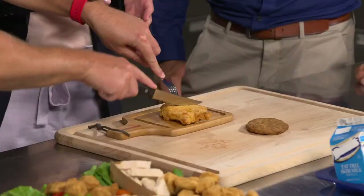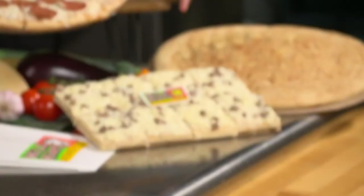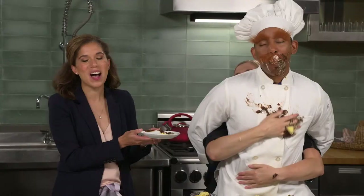Welcome to First Taste TV. A great breakfast item for under 50 cents — it tastes like love.